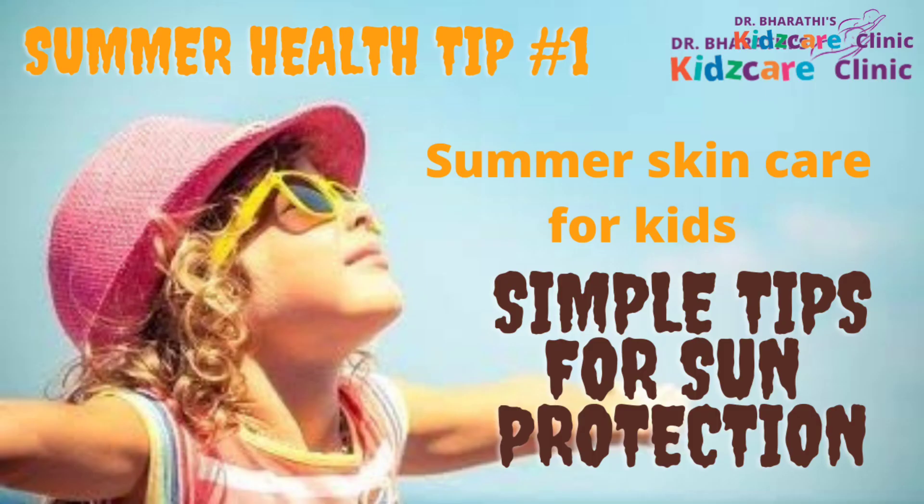For complete sun protection details, watch our summer health tip video 1. The link is in the description box. Thank you.